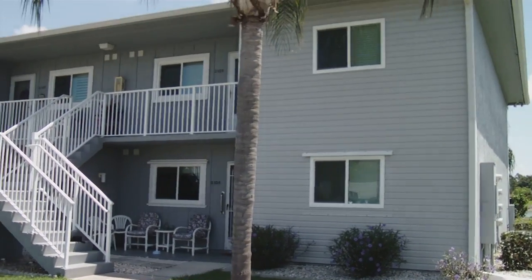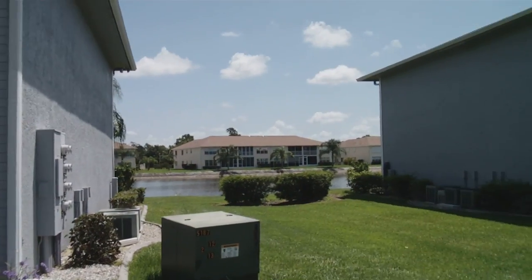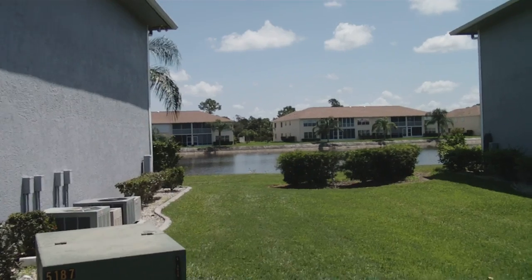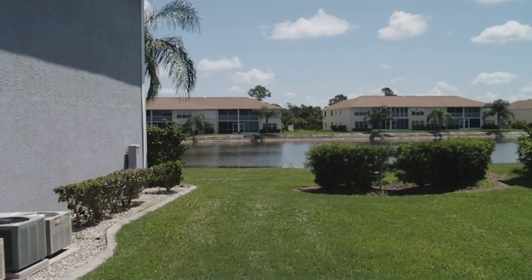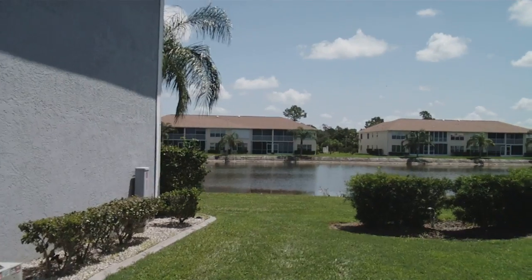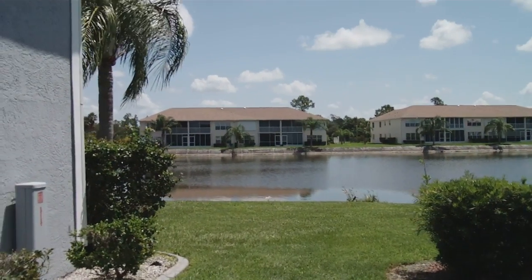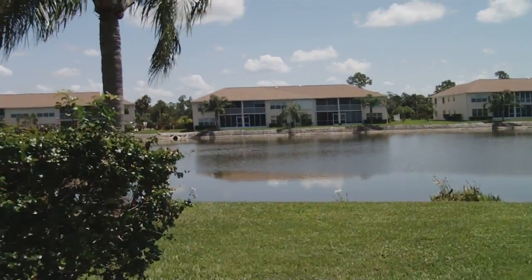Just a quick video of Eager Point Condominium, Unit 3104. It's a ground floor, two bedroom, two bath, end unit on the lake. Approximately 1,045 square feet.